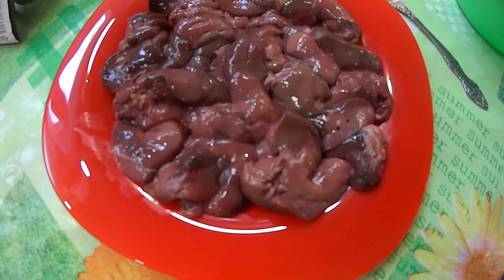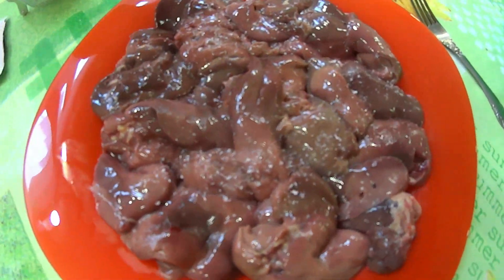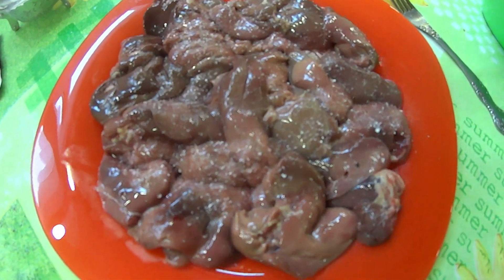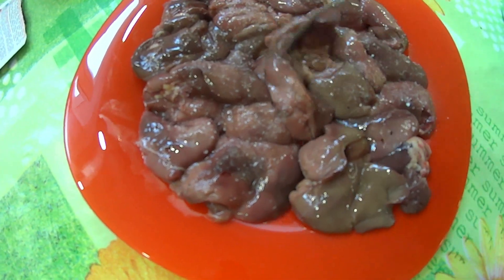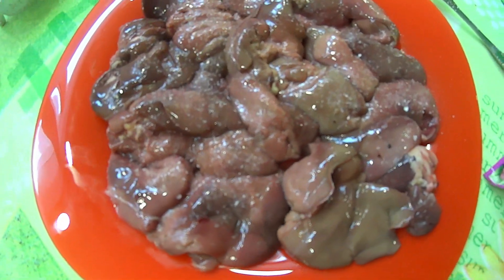Я взяла полкилограмма печени. Сейчас немножко присолю. Кстати, я её помыла, почистила, чтобы ничего лишнего не было. Желательно, чтобы и жидкости не оставалось — я её на сито положила, чтобы жидкость вся стекла. Теперь немножко соли.